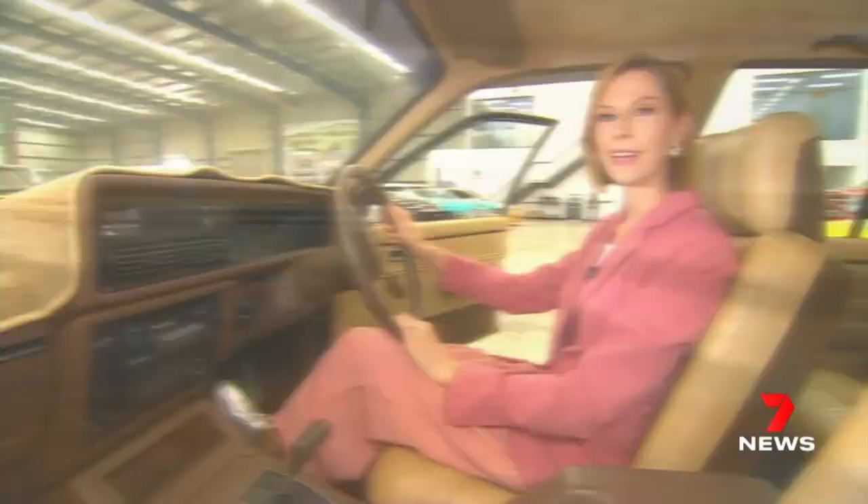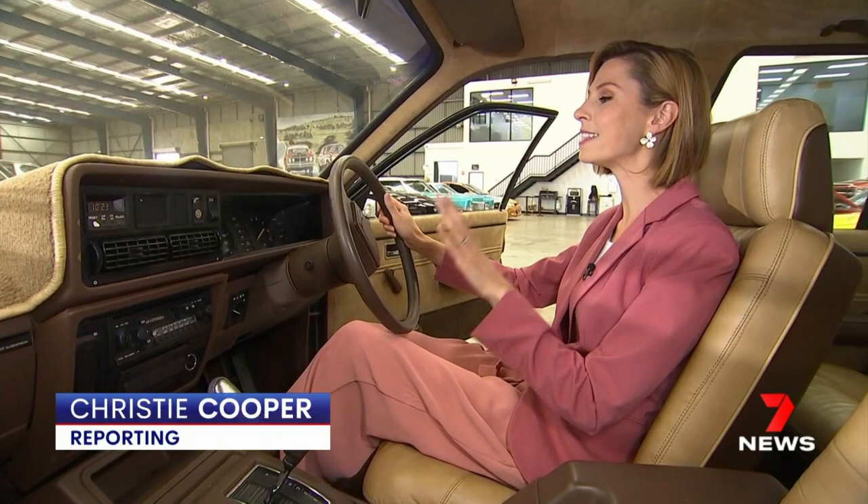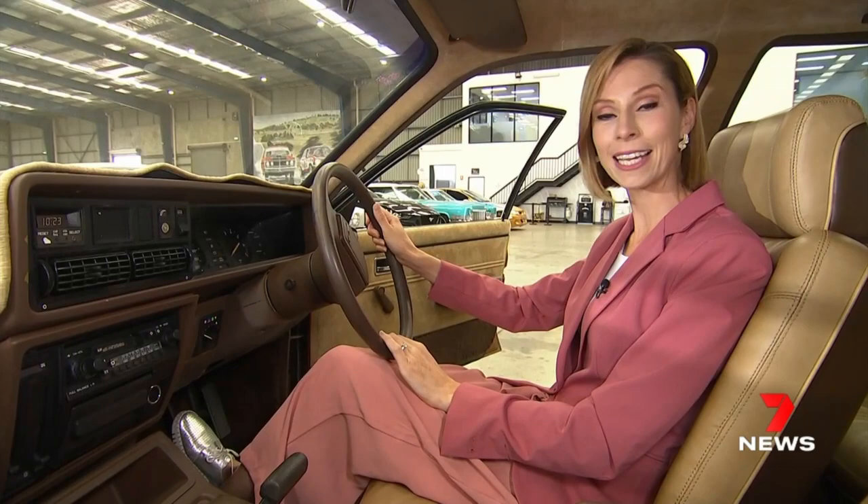Test drives are definitely out of the question. While its engine is believed to be fully functional, this car has never been started before, let alone driven. "I think the minute it's driven, it's ruined."